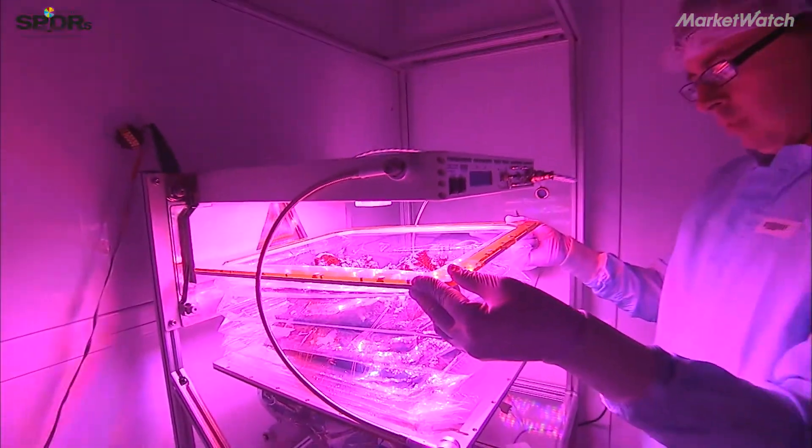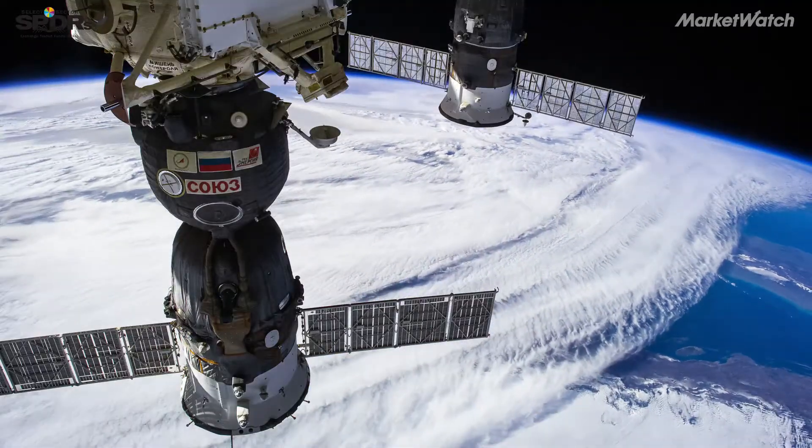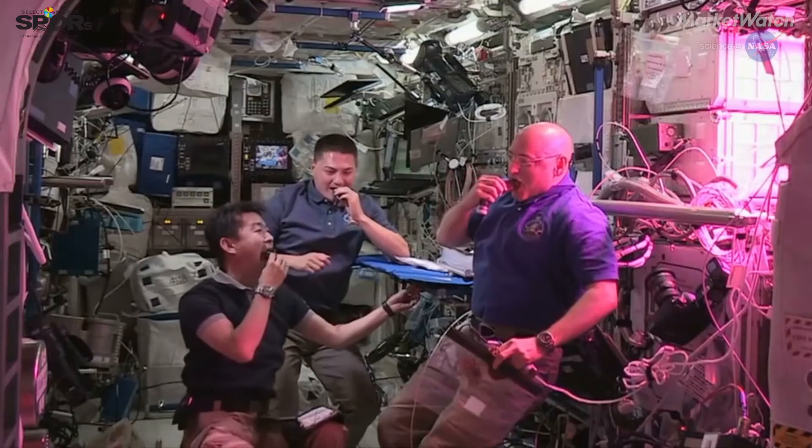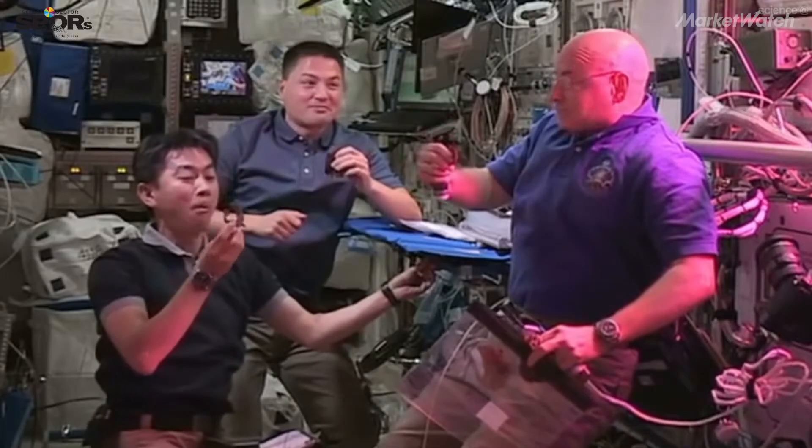In 2014, the veggie plant growth system was first sent to the International Space Station. Several months later, crew members dined on their first meal of space-grown red romaine lettuce.